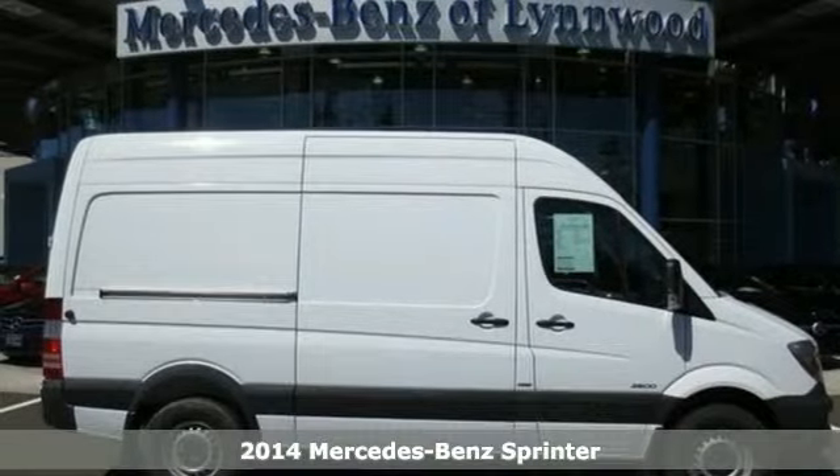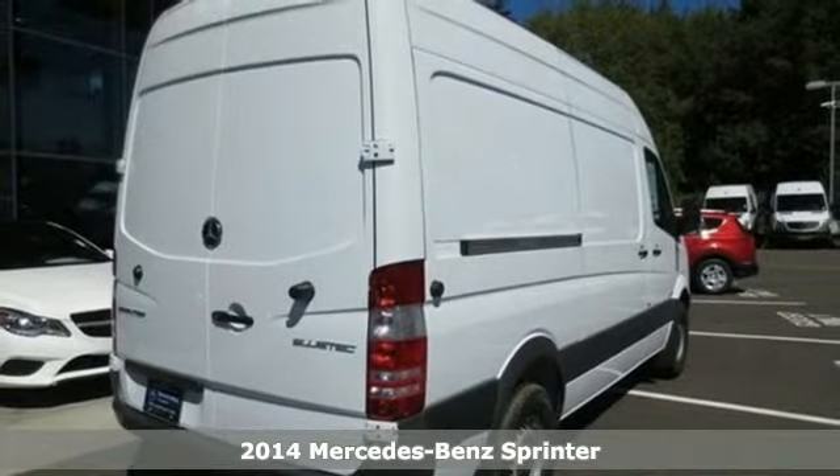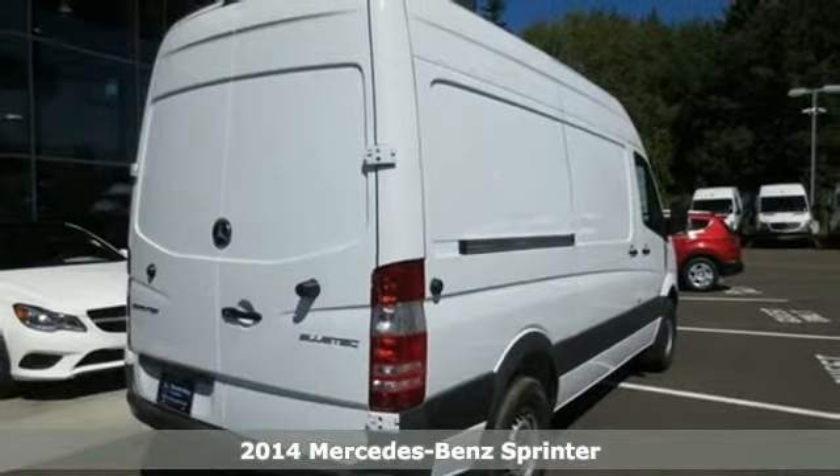Here's a 2014 Mercedes-Benz Sprinter. This Sprinter offers more of what you need to help drive your business forward.